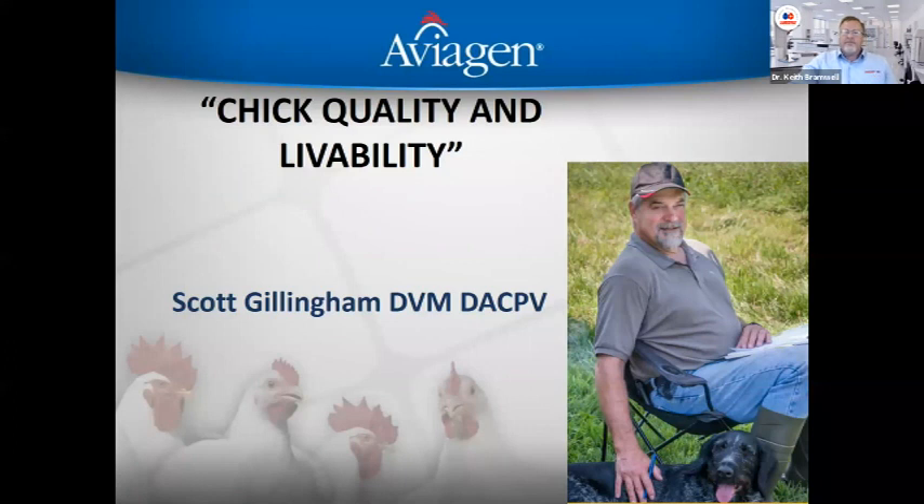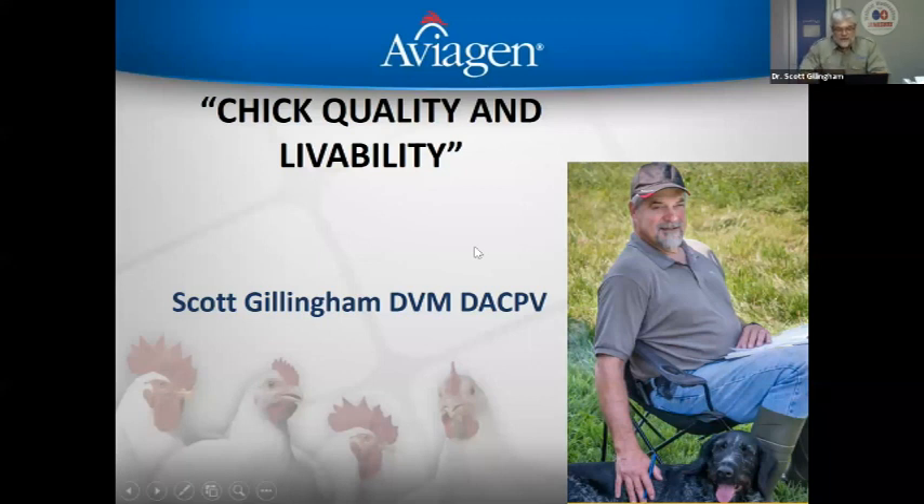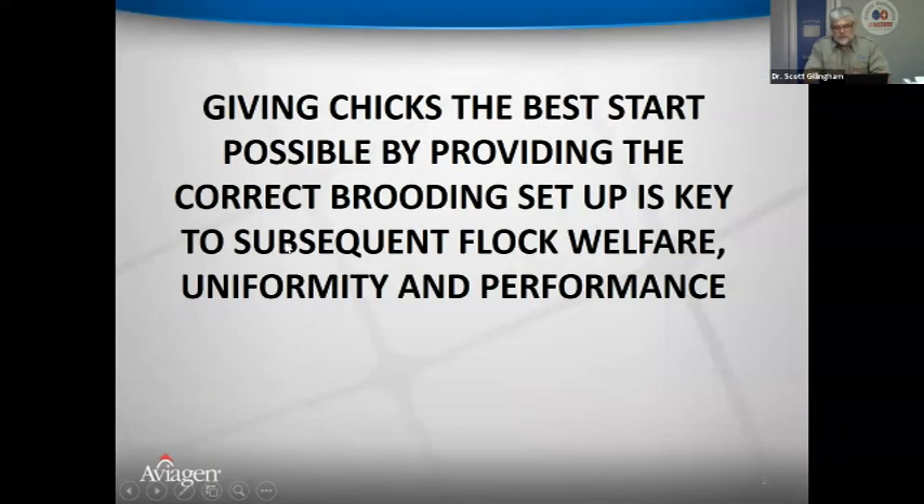Scott's presentation focuses on chick quality and livability, specifically the first three to seven days — not the growing or finishing period. The purpose is to give chicks the best start. The correct brooding setup is key for subsequent flock welfare, uniformity, and performance. What is not done during that period for optimum performance cannot be recovered, as chicks are neonates that cannot thermoregulate.